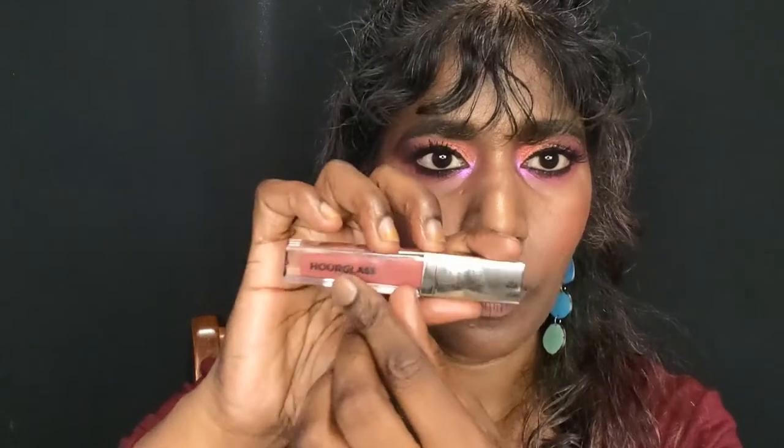The packaging has a slight slant and the Hourglass H logo on it. The bottom has a sticker with the shade name Indulge and tells you how much product you get — 3.6 grams.